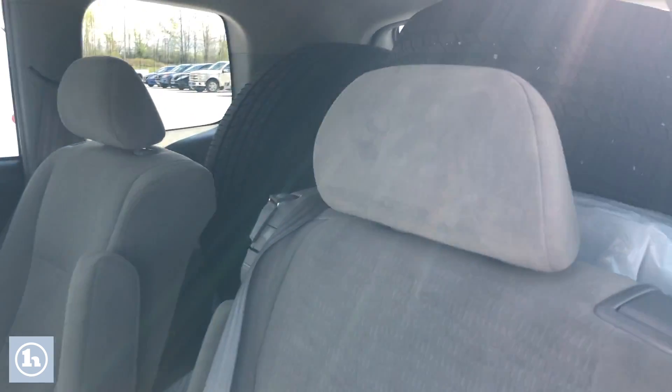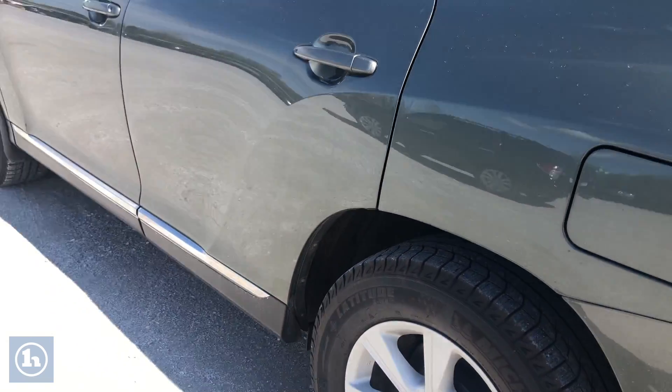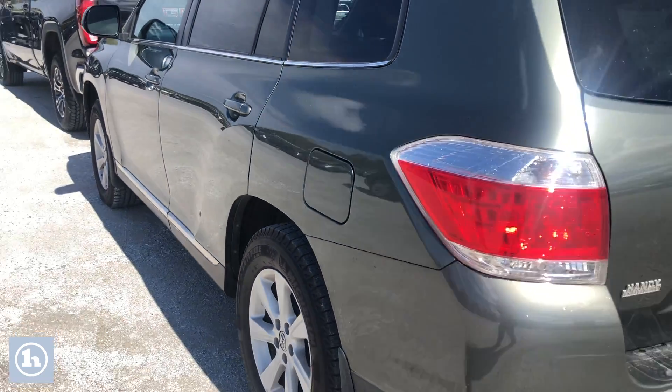Got an extra set of tires you can see from the back, so third row seating. Walking around the back, just want to point out something to you.